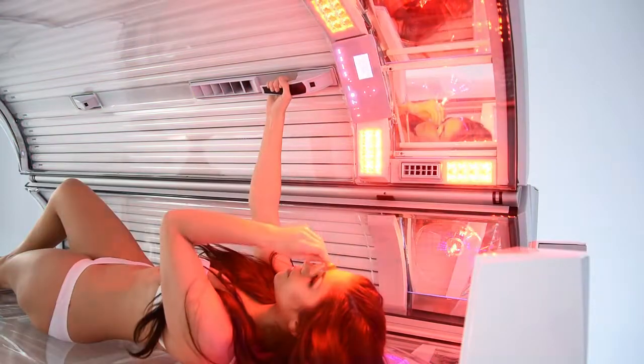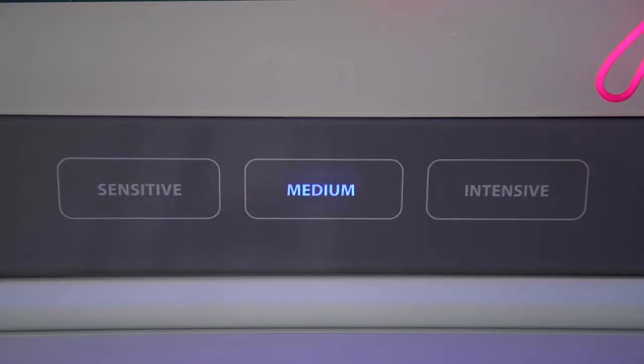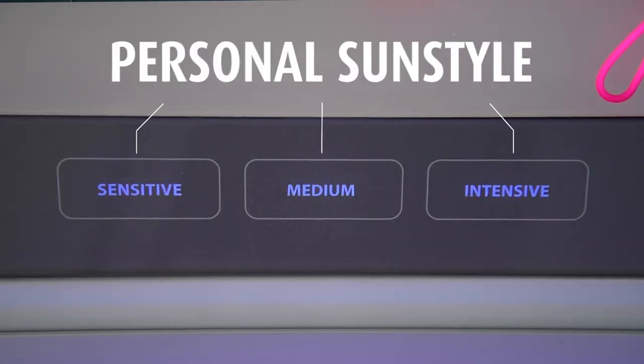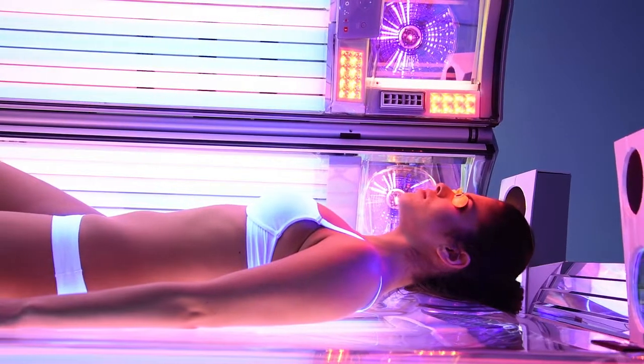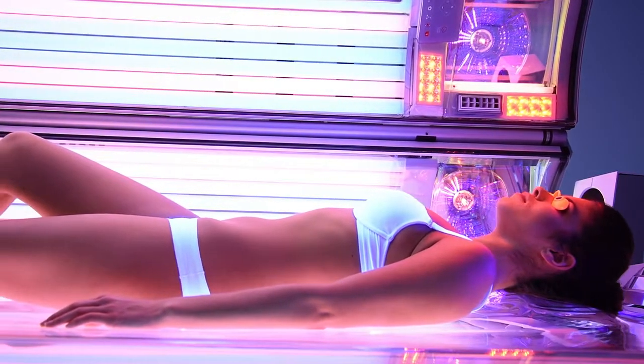To ensure you get the perfect skin tone, you can choose your desired tan at the touch of a button. Regardless of whether you are looking for a lightly tan complexion or a deep, long-lasting bronze, the Prestige 1600 with personal sun style is always your perfect choice.